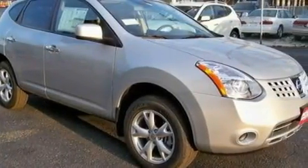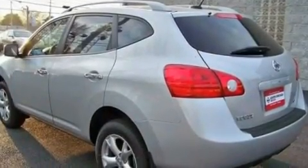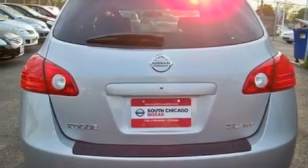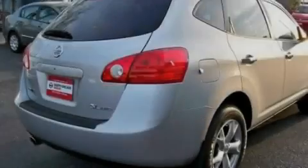Its top features include heater vents for rear seat passengers, cruise control, rear power windows, a CD player, an illuminated driver's side vanity mirror, privacy glass, a low-tire pressure indicator, traction control and stability control systems, keyless entry and an anti-theft protection system.